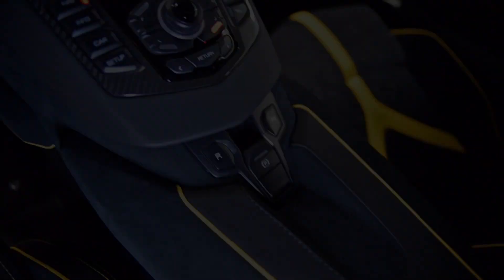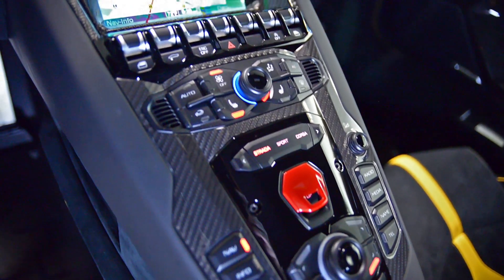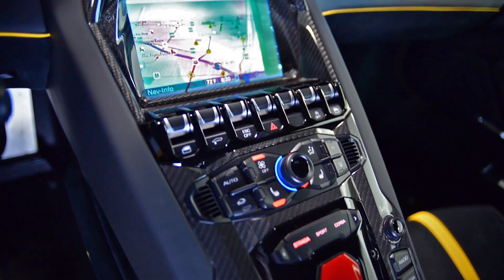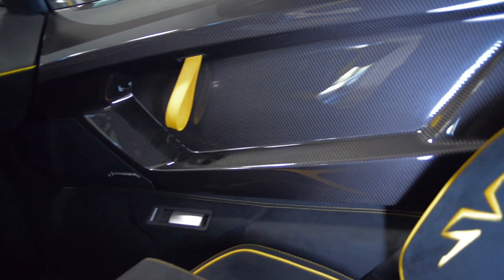This Aventador is still in like-new condition and comes well-optioned, including navigation, rear camera, home link system, power adjust and heated seats, branding package, footplate and carbon fiber.